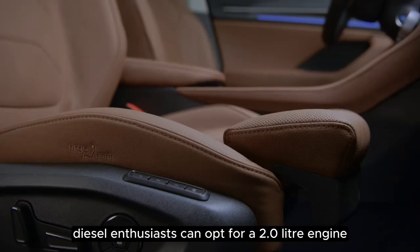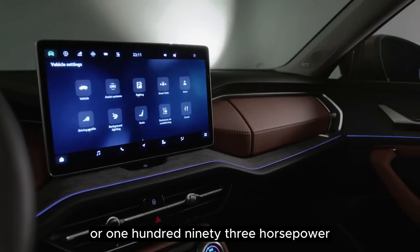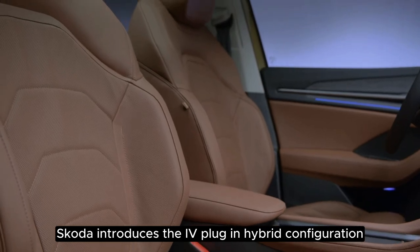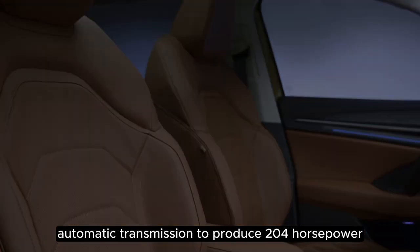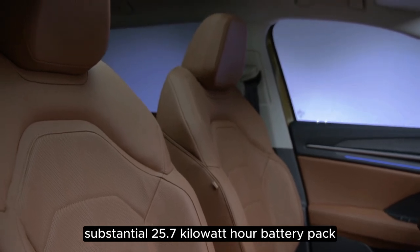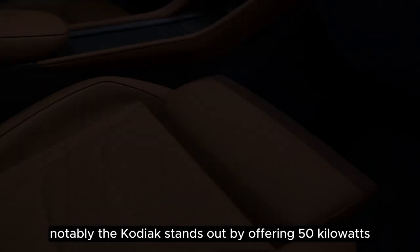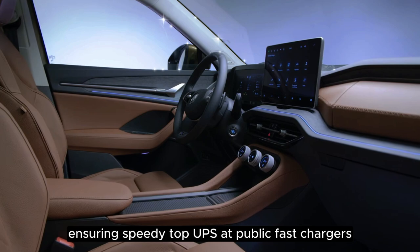Diesel enthusiasts can opt for a 2.0-liter engine delivering either 150 horsepower or 193 horsepower, with the most potent version boasting a 4x4 setup. For the first time, Skoda introduces the plug-in hybrid configuration, combining a 1.5-liter petrol engine and a six-speed automatic transmission to produce 204 horsepower. This PHEV also comes with a substantial 25.7-kilowatt-hour battery pack, granting an impressive 62-plus miles of pure electric driving. Notably, the Kodiak stands out by offering 50-kilowatt DC charging, ensuring speedy top-ups at public fast chargers.